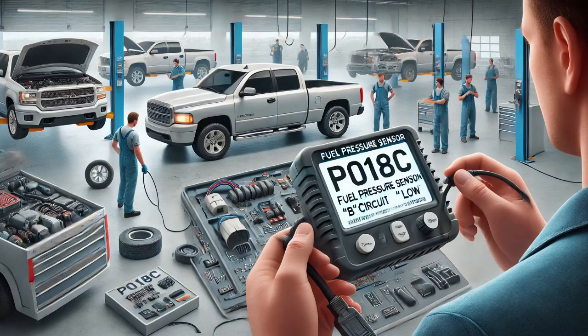In this video, I'll walk you through how I diagnosed and fixed a P018C fuel pressure sensor B circuit low issue. The customer brought in their vehicle because the check engine light was on, so I started by confirming the issue and digging into the diagnostics.